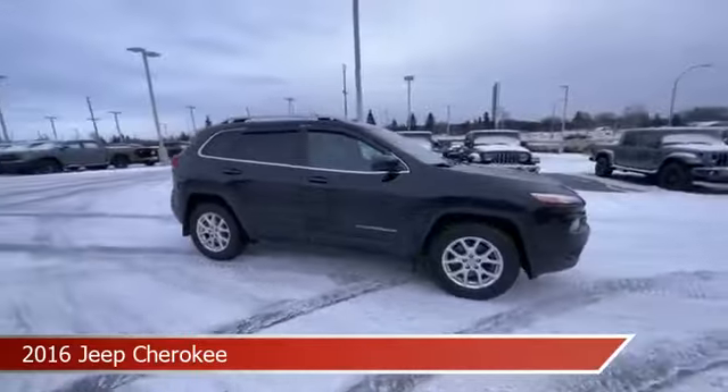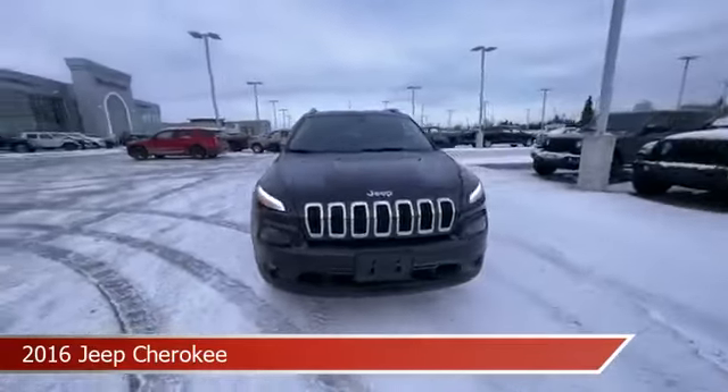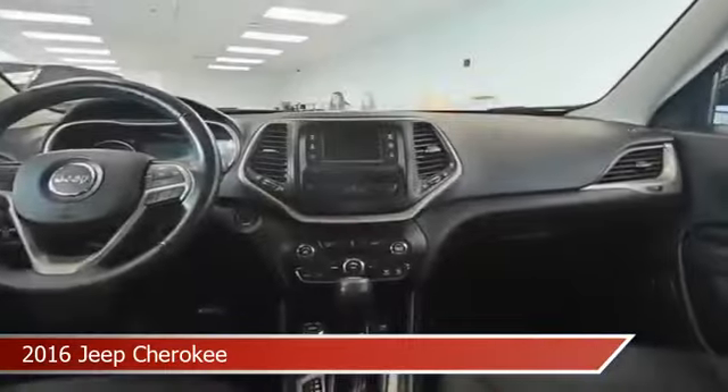This car comes with some great features including anti-lock brakes, leather steering wheel trim, audio controls on the steering wheel, auxiliary input, and more. Come in and check it out today.